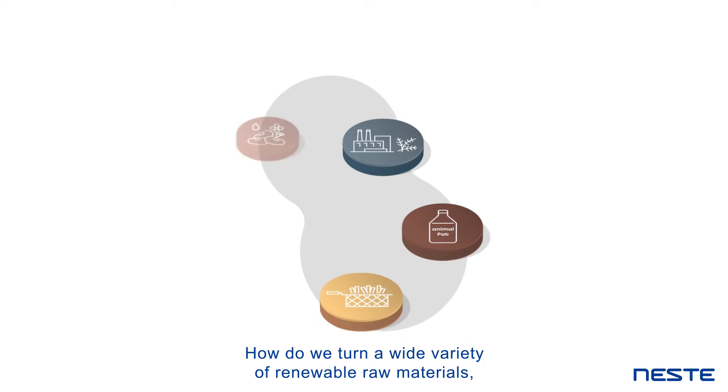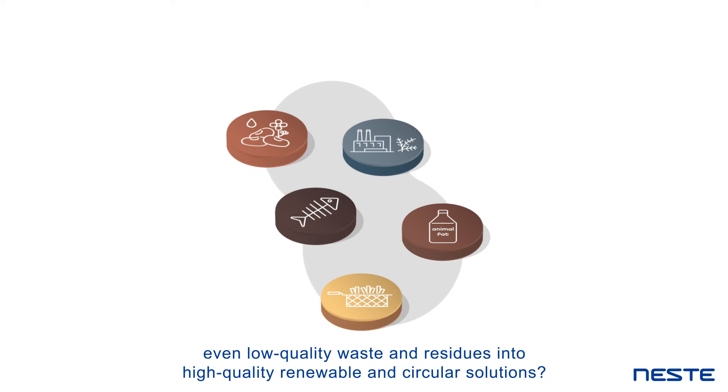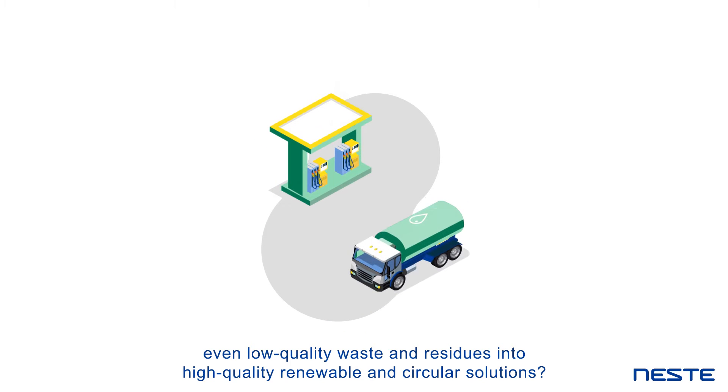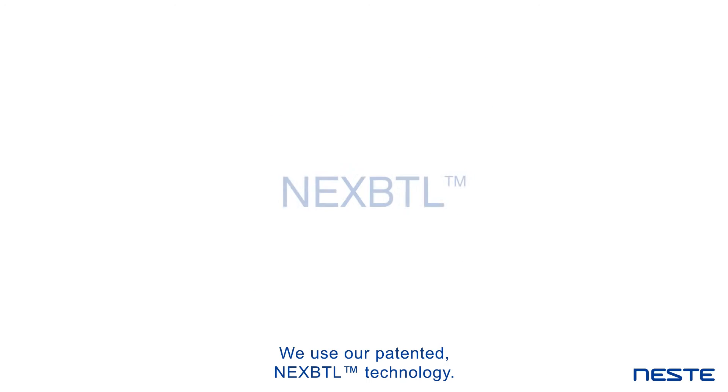How do we turn a wide variety of renewable raw materials, even low-quality waste and residues, into high-quality renewable and circular solutions? We use our patented NEXBTL technology.